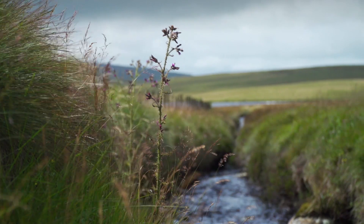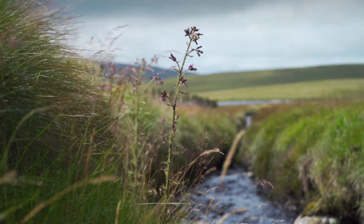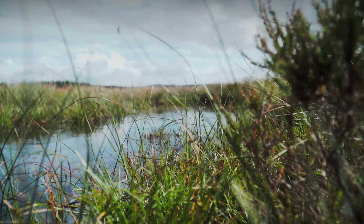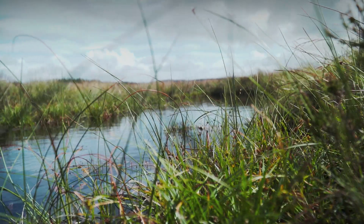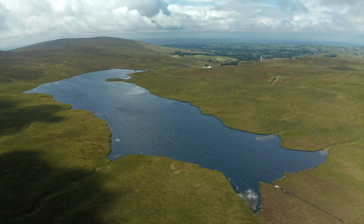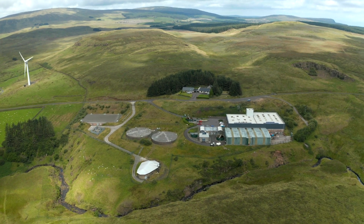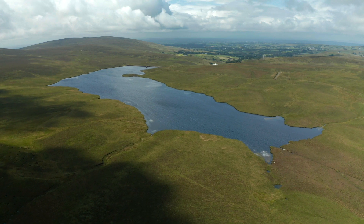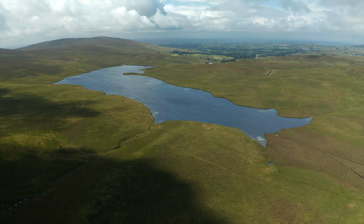The peatlands of the Garland Plateau play an important role in the function of our landscapes. Northern Ireland Water has been working with the assistance of the Royal Society for the Protection of Birds and the Northern Ireland Environment Agency to protect and restore peatland at the Garland Plateau within the drinking water catchment area of Dungonnell Water Treatment Works in the Antrim Hills. The success of this project is a result of excellent cooperation between Northern Ireland Water, RSPB and the NIEA.